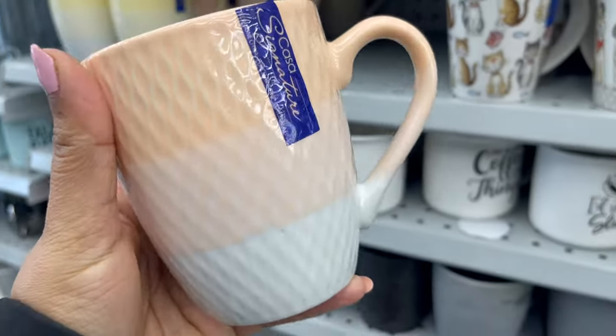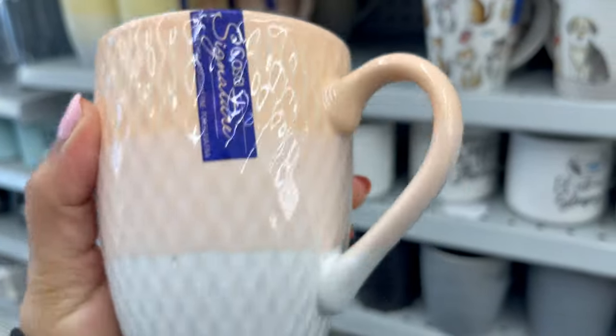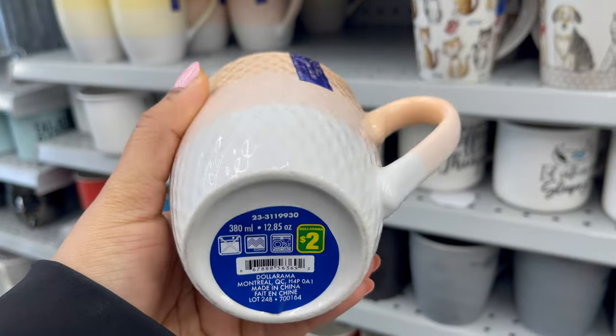This tie-dye style mug is new at Daiso, around $2, and they have different styles and colors to choose from.